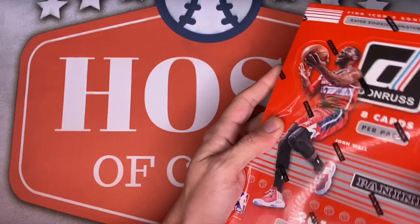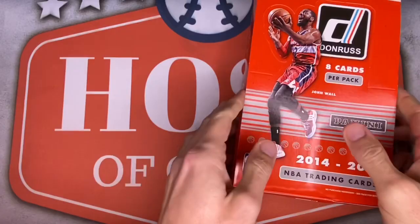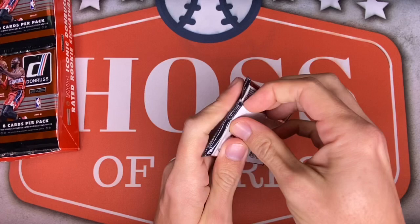I only mentioned Joel as the top rookie of this class, which he definitely is, but there are other solid rookies in here too — like Zach LaVine, Nürkić, Spencer Dinwiddie, Aaron Gordon, and Joe Harris. They're all solid, just not Joel Embiid. Alright, let's get this going — pack number one.